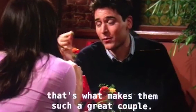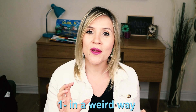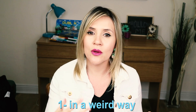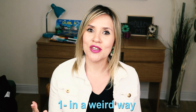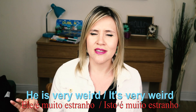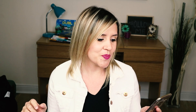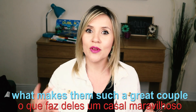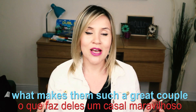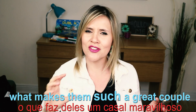A primeira frase desse episódio é: 'And in a weird way, that's what makes them such a great couple. Perfect balance.' Weird way — in a weird way. Weird é estranho, então a gente usa como adjetivo: 'he's very weird' ou 'it's very weird' — isso é muito estranho. E 'what makes them such a great couple?' — esse 'such' é pra enfatizar: such a great couple.